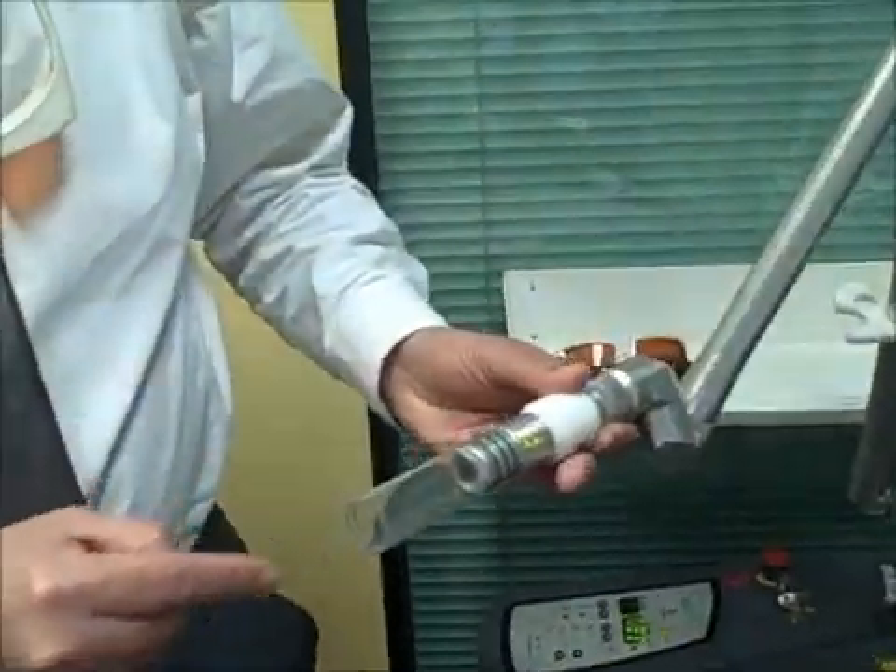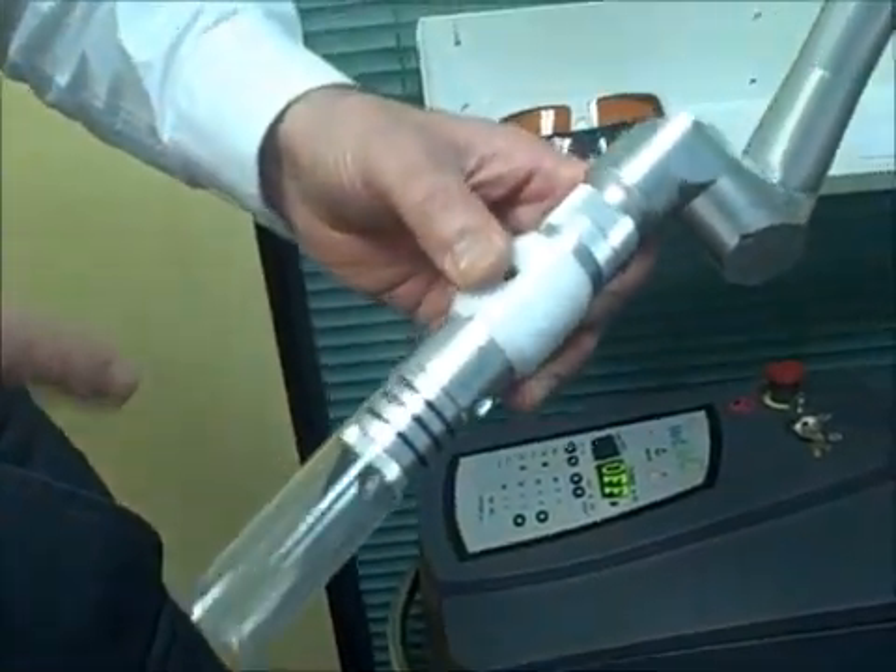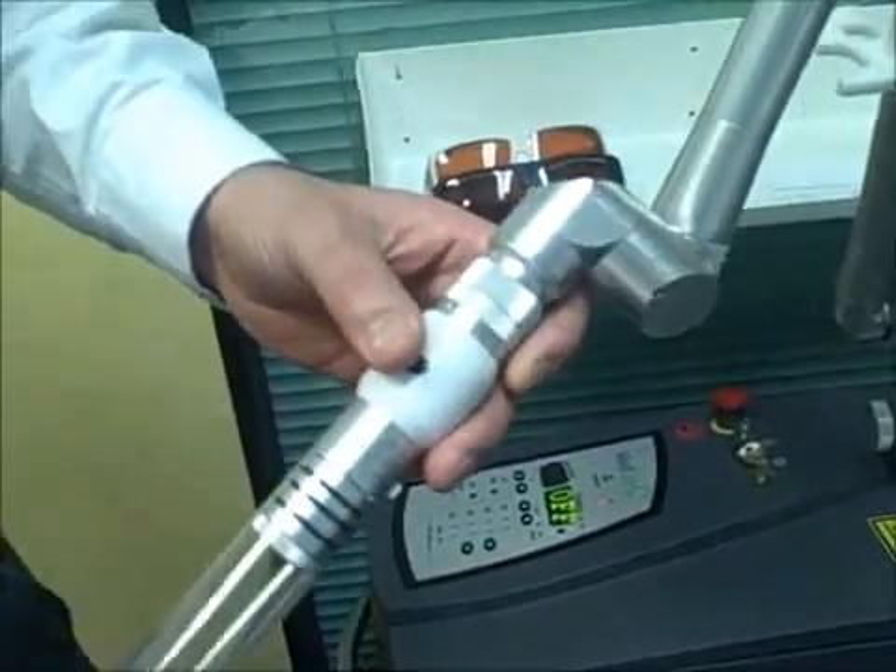The treatment time — how long does it take for a session? Treatment is quite fast. The device comes with quite a wide nozzle with three, four, six, and eight millimeter spot sizes. A business card-sized tattoo can be easily removed within 20 to 30 seconds, so it is quite a fast treatment.